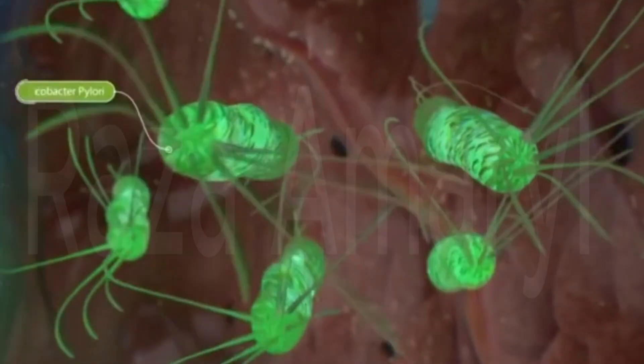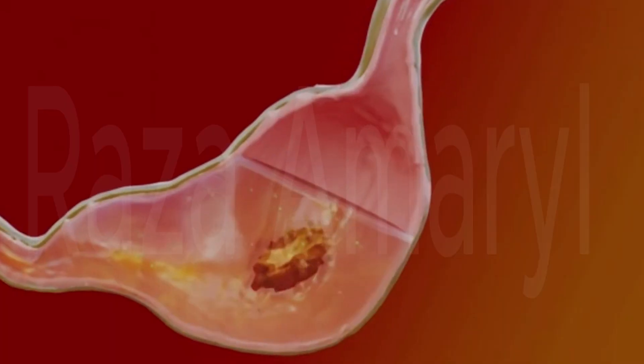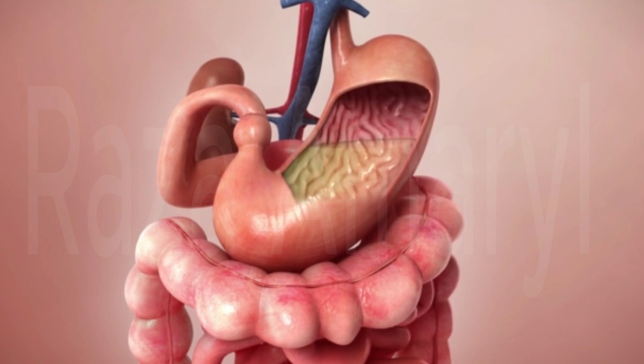The small intestine is lined with tiny, finger-like projections called villi, which increase its surface area for better absorption. Nutrients, such as glucose, amino acids, and fatty acids, are absorbed into the bloodstream through the walls of the small intestine.